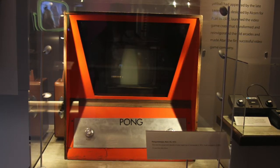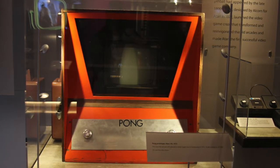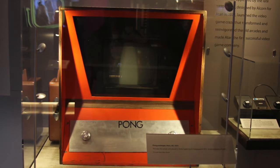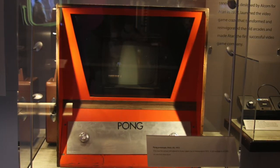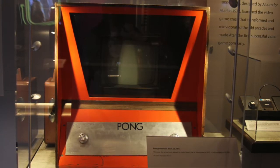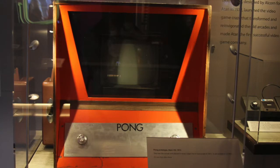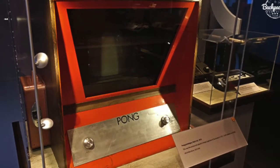Here at the Computer History Museum in Knoxville, California, on display is the original prototype Pong arcade machine. It can be argued that this single machine helped launch today's multi-million dollar video game revolution that swept across the world in the early 70s. Here's a little history about how and where it began.